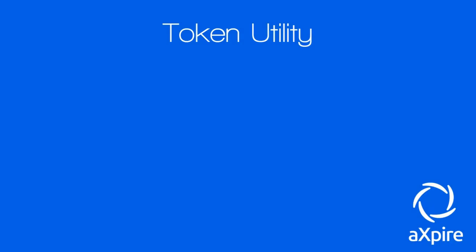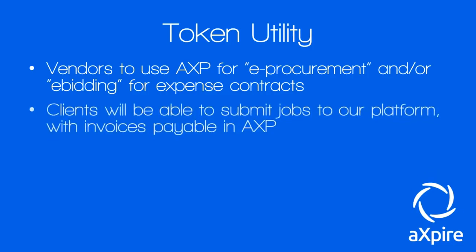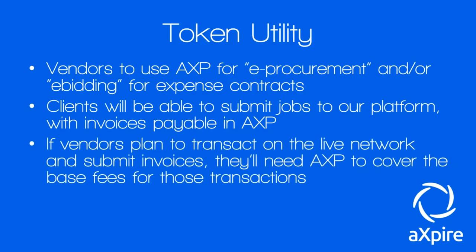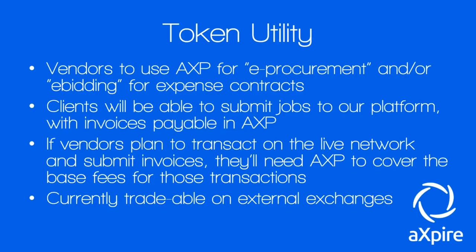The token utility is not well defined, but here's what I could gather: vendors can use the EXP token for e-procurement and e-bidding for expense contracts. Clients can submit jobs to the platform with invoices payable in EXP. If vendors plan to transact on the live network and submit invoices, they'll need EXP to cover base fees. It's currently tradeable on external exchanges — KuCoin and IDEX.